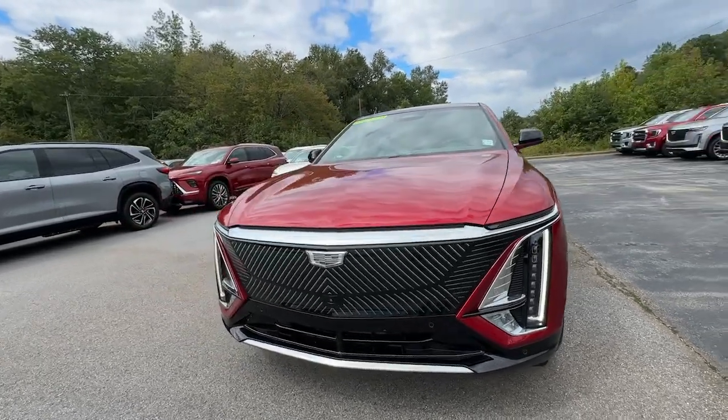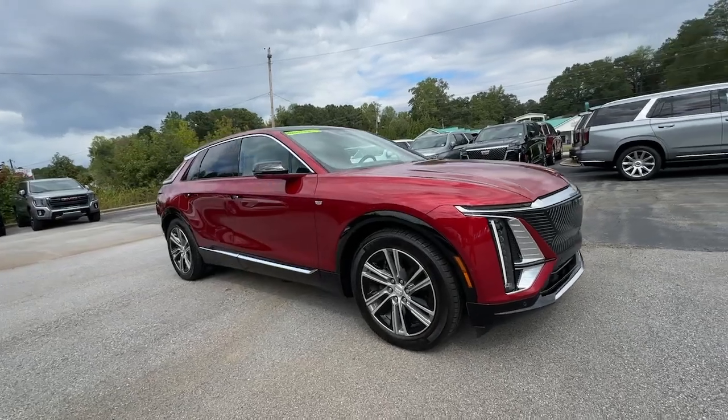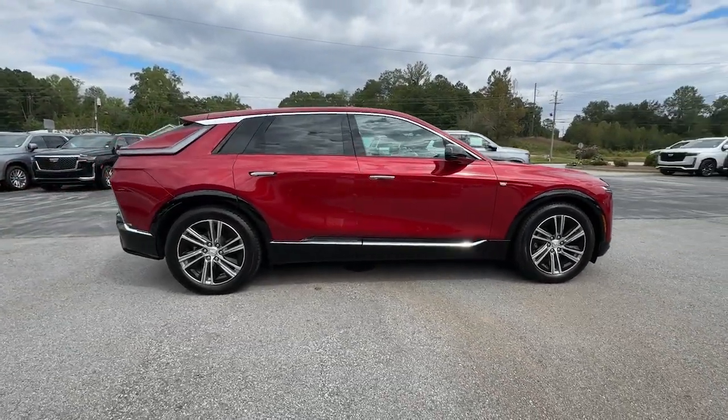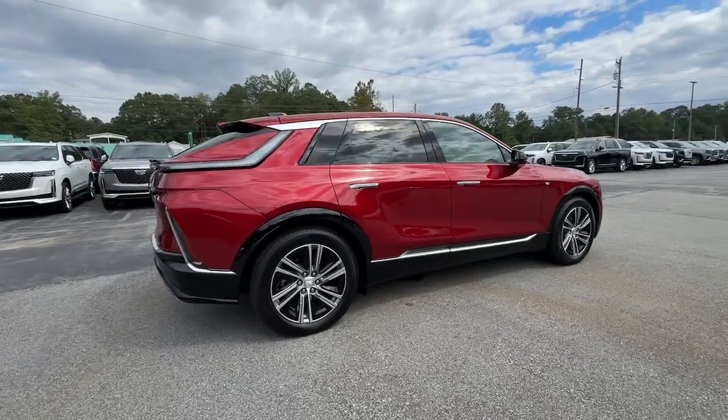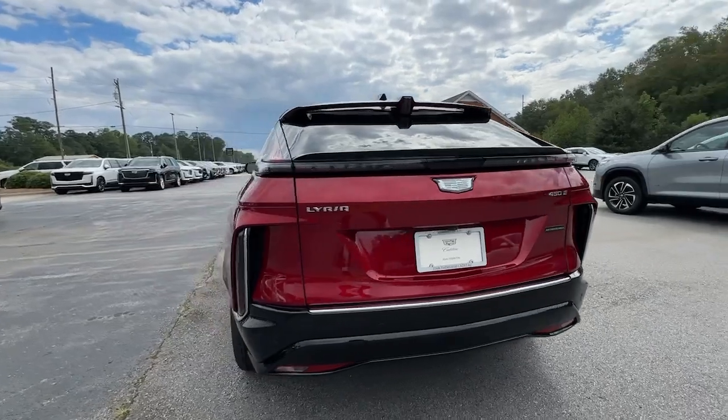Introducing the 2024 Cadillac Lyriq. You'll be positioned for premium comfort and future-focused efficiency in this Cadillac Lyriq, the EV that blends high-end style and spacious luxury with an impressive range, fast charging capability, and dazzling digital technology.